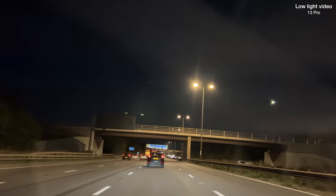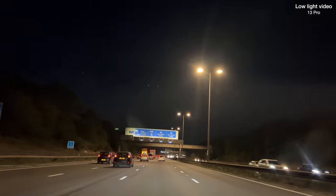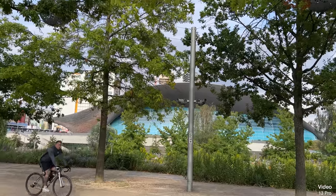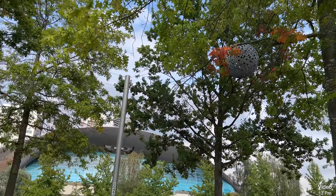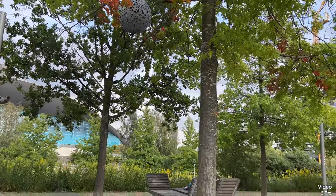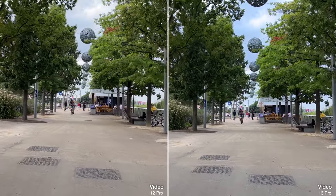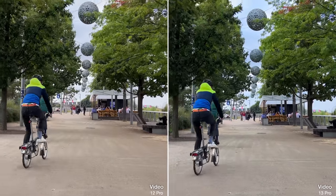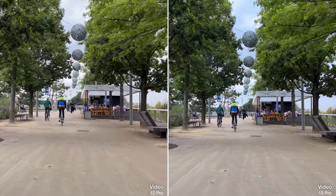Low light video is really impressive on the 13 Pros, but Apple still hasn't managed to get rid of those annoying green artefacts whenever you've got bright lights in the scene. Daytime video is still fantastic — the iPhone has that gimbal-like stability and Dolby Vision HDR support, and there's a reason the iPhone is the class leader for video by some margin. I can't say there's a huge difference from the 12 Pro though. The HDR is perhaps slightly better, and the sky has retained more colour with the 13 Pro whilst the 12 Pro is a bit overexposed.